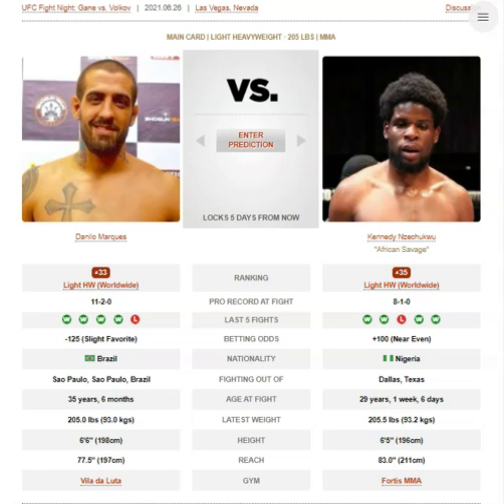Path to victory for each: for Danilo, obviously just try to get it into the clinch or onto the mat as quickly as possible. For Kennedy, disengage the clinch immediately, break the body lock, don't engage if he pulls guard. If Marquez is stalling on a double leg, look for Travis Brown elbows and really try to dig them in. At distance, try to hold the center of the octagon so he can't just drive you into the fence.